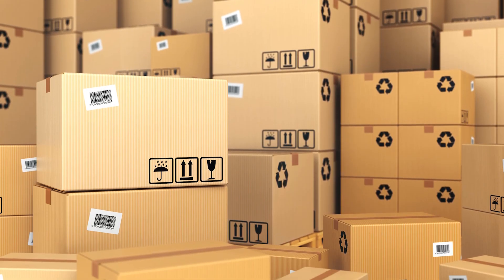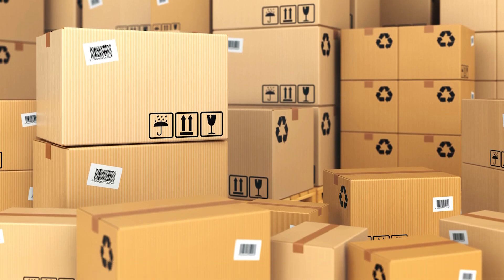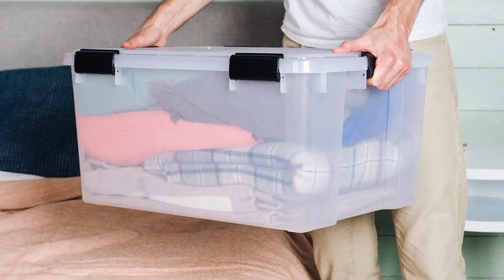While cardboard boxes may be cheaper, they also need to be replaced, unlike plastic bins, which can last much longer.